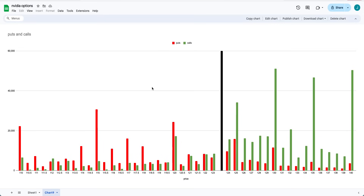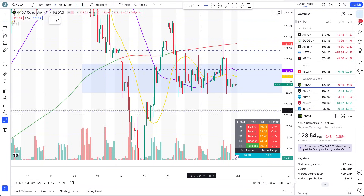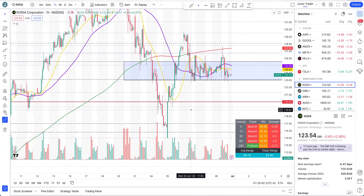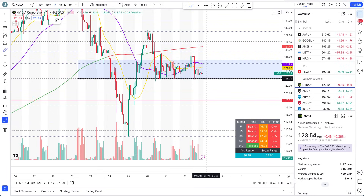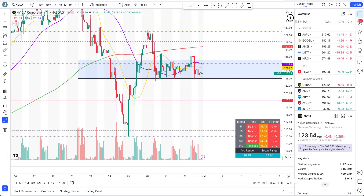Let's go back and talk about the puts. We have a spike at 115, 120, and 110. Let's start with 120. So 120 is right over here. What do I think of 120? I think it's a very likely possibility. Yes — technically the structure is weak on intraday as well, and it all comes down to if we lose 123. In that case, 120 is very likely in my opinion — it can happen within a day.